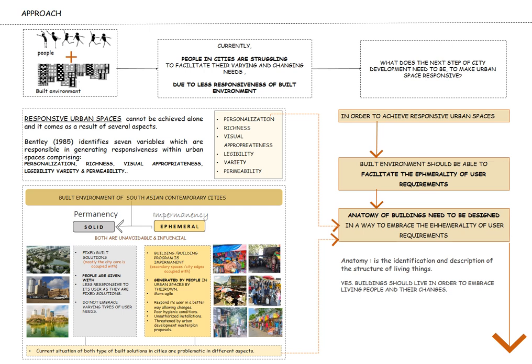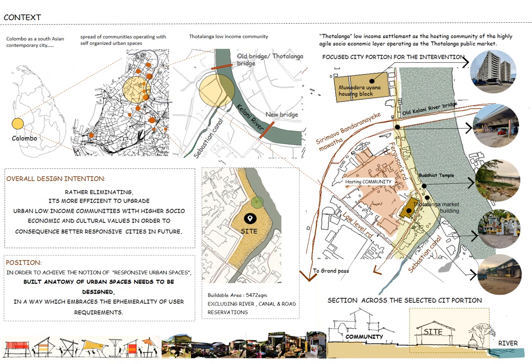Currently, people in contemporary South Asian cities are struggling to facilitate their varying needs due to the less responsiveness of the urban built environment they are provided with. Therefore, what does the next step of city development need to be to make future cities better responsive? That was where I started. Consequently, my design position is that in order to achieve the notion of responsive urban spaces, the built anatomy of urban space needs to be designed in a way which embraces the ephemerality of user requirements.